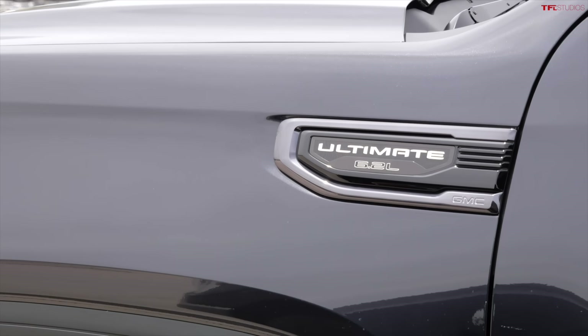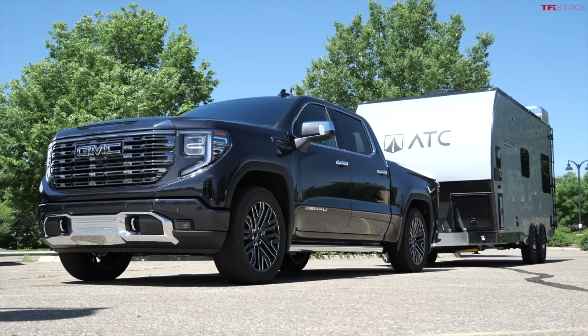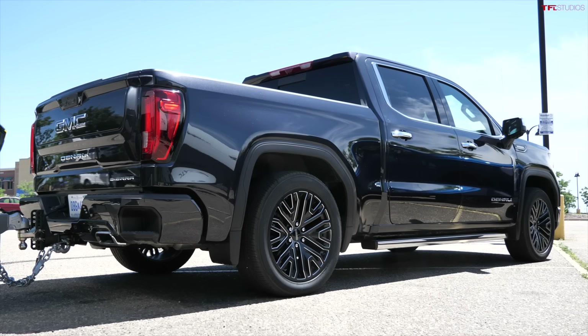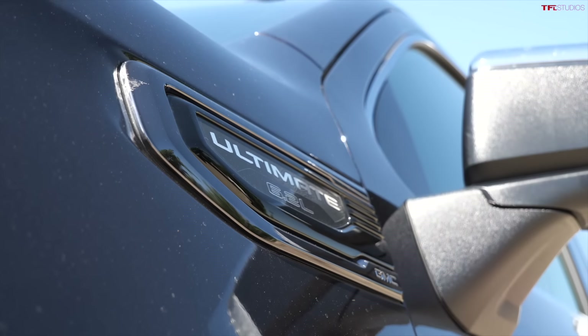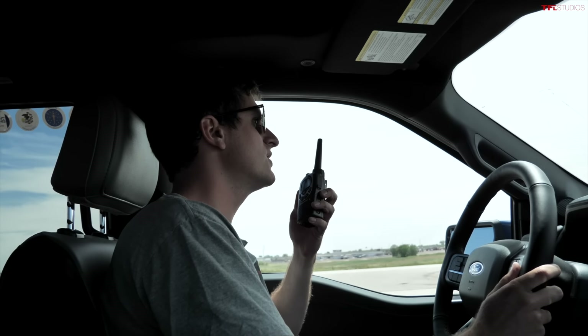With the new refresh of the GMC Sierra lineup, GMC is doing something more luxurious: the Denali Ultimate. It now stands on its own with a unique interior featuring super nice leather massaging seats, heads-up display, suede headliner, and basically every feature included. You can get it as a 3.0-liter straight-six turbo diesel Duramax or with this V8 — the 6.2-liter — and it also has SuperCruise.